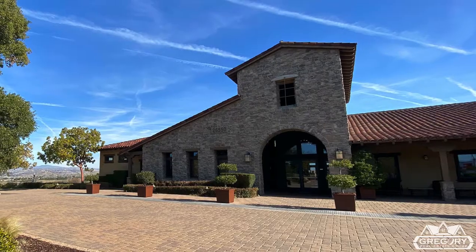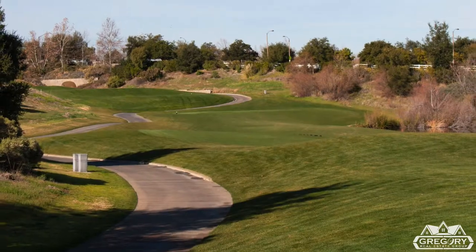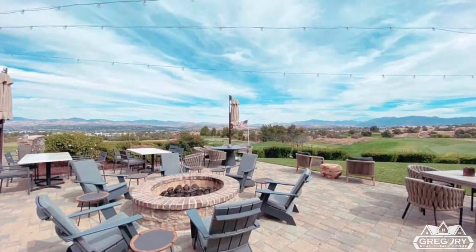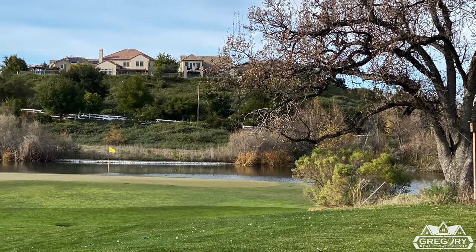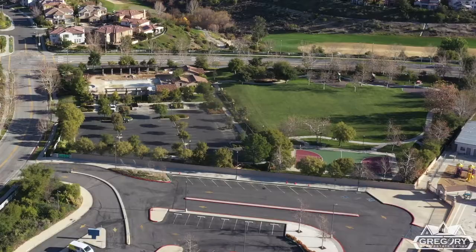If you like golf, there's an 18-hole Par 72 championship golf course that winds throughout the community, and there are homes on and overlooking the fairways, too.